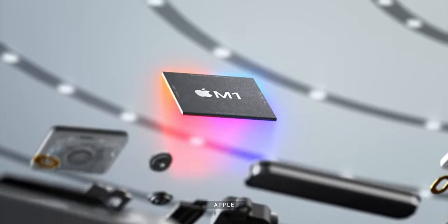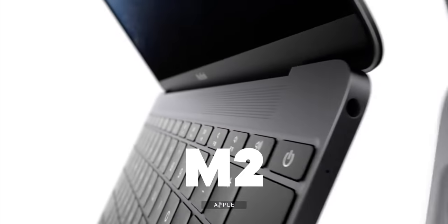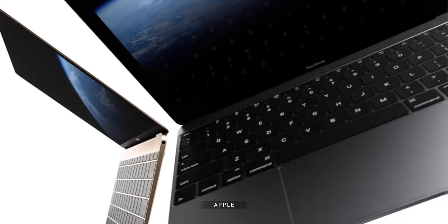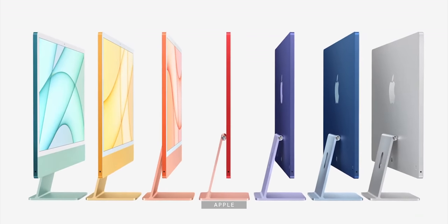The MacBook Air — not the M1 we just got, best bang for the performance efficiency buck though it may well be, but the M2 redesign we all still want. The smaller, better, faster, longer lasting model that might just be as colorful as the all-new iMac. Yeah, spoilers.